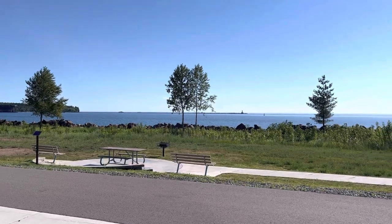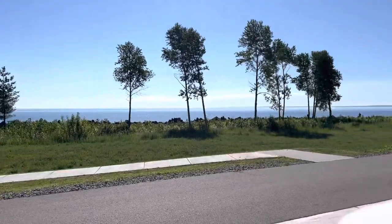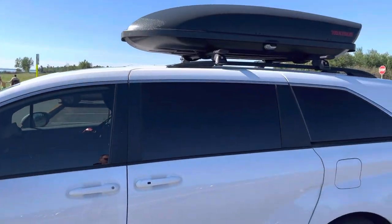Hello and welcome back. I thought it was time for an updated van tour. I stopped at my sister's place in Wisconsin and dropped off some more stuff, always trying to minimalize and downsize. We are on the shores of Lake Superior here in Marquette, Michigan, so let's check out the van.